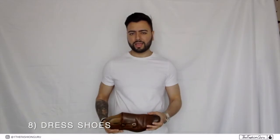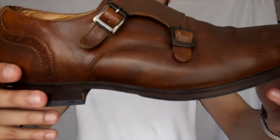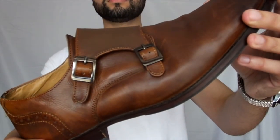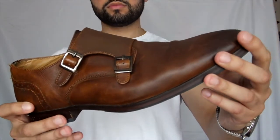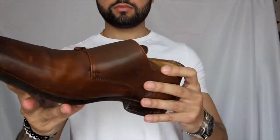Next on the list guys is dress shoes. Every guy needs at least one pair of dress shoes in his wardrobe. Here I have some monk shoes which look great paired with a suit or even a pair of jeans. Dark brown or black is the way forward when it comes to picking out dress shoes, as they are a lot more easier to pair with your suits, trousers, or jeans. It would also be useful to invest in a pair of loafers.